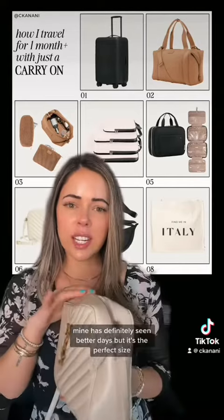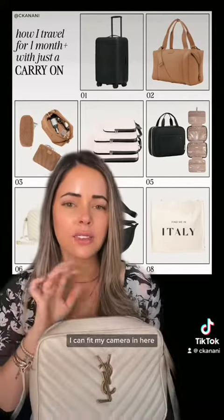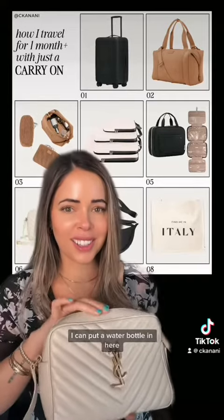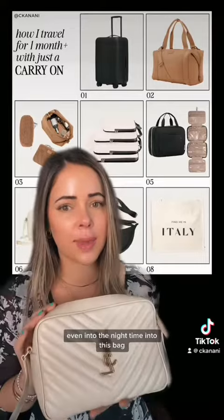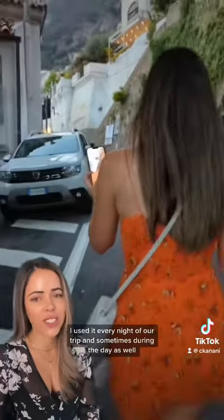Mine has definitely seen better days, but it's the perfect size. I do travel with a camera and I can fit my camera in here. I can put a water bottle in here, and I can put everything I need for the entire day, even into the nighttime, into this bag. I use it every night of our trip and sometimes during the day as well.